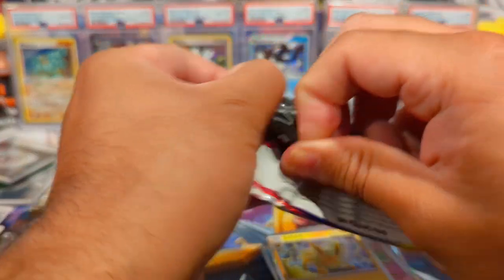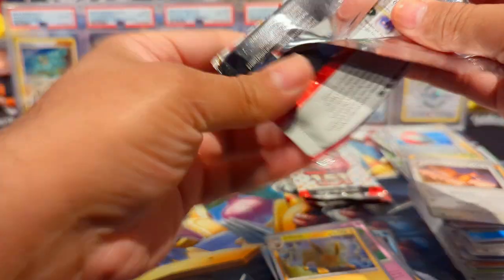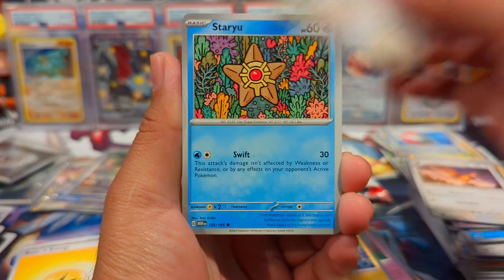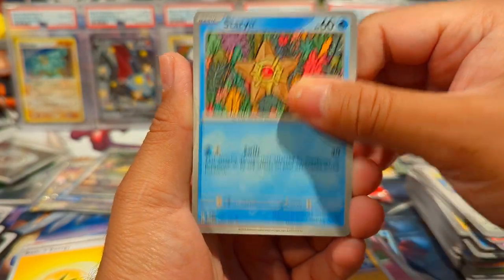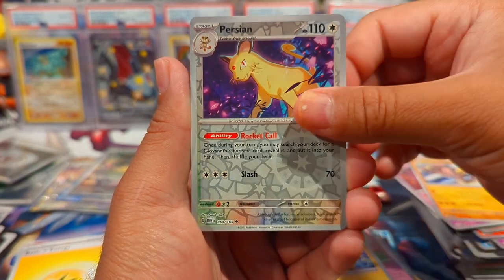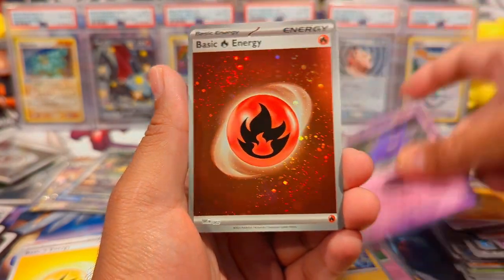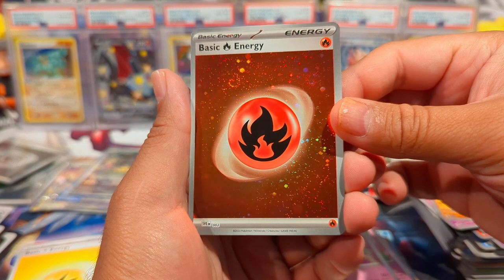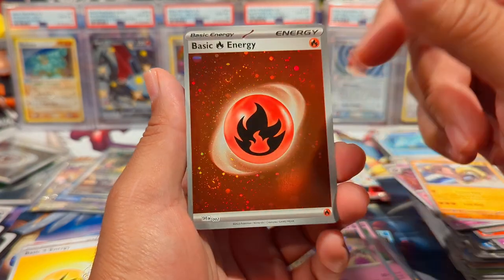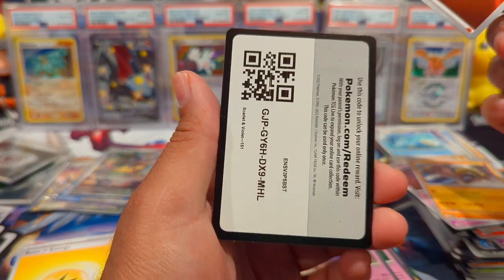I haven't looked at the set list too in depth, and I kind of threw out that little sheet in the Elite Trainer boxes. But I'm trying to see if there's a Vaporeon because I have not pulled a Vaporeon yet. We have a Spearow, Dodrio, Haunter, Hitmonchan, Persian, Seel, and then hey, nice — a Gengar Holo! And then a Fire Energy with a triple swirl. Holy cow — that is beautiful. There's your code.